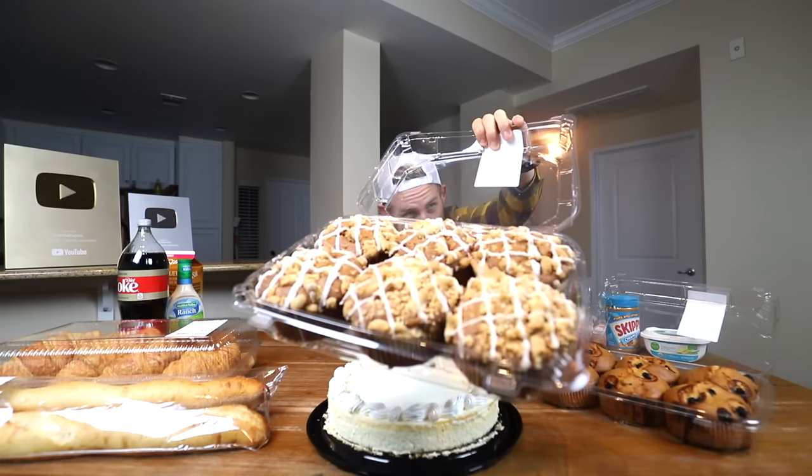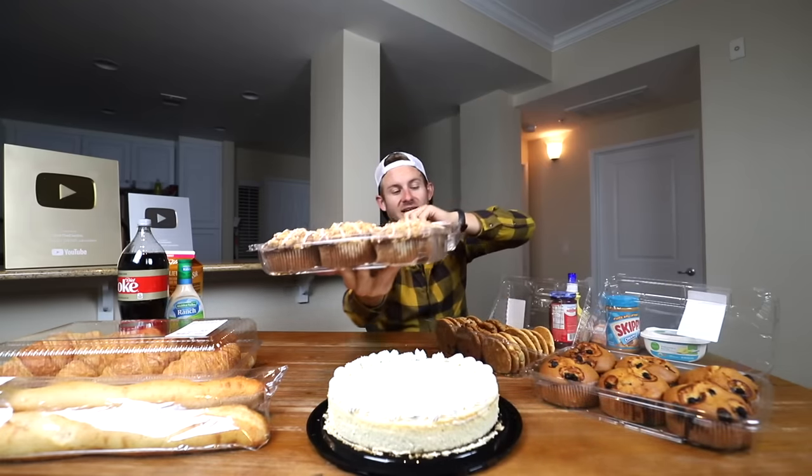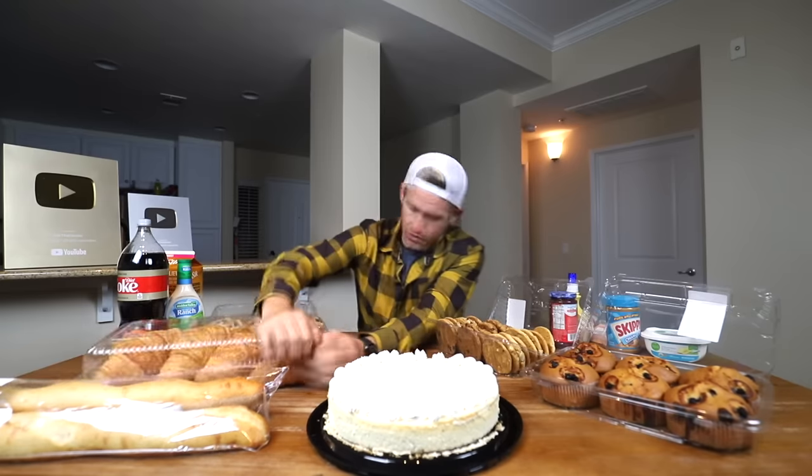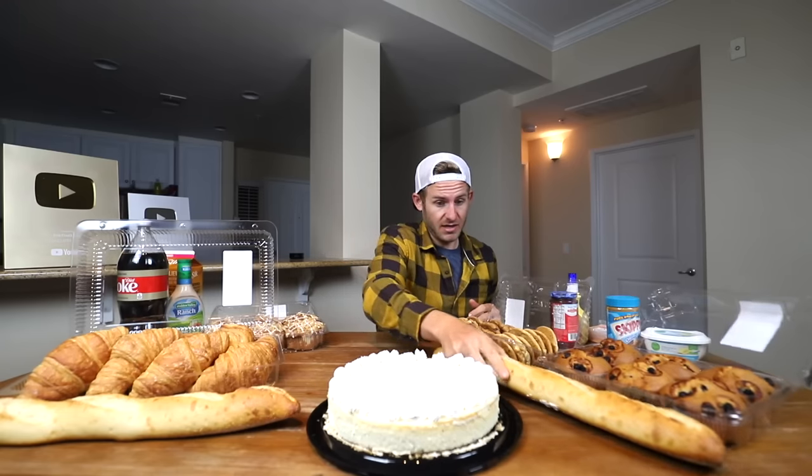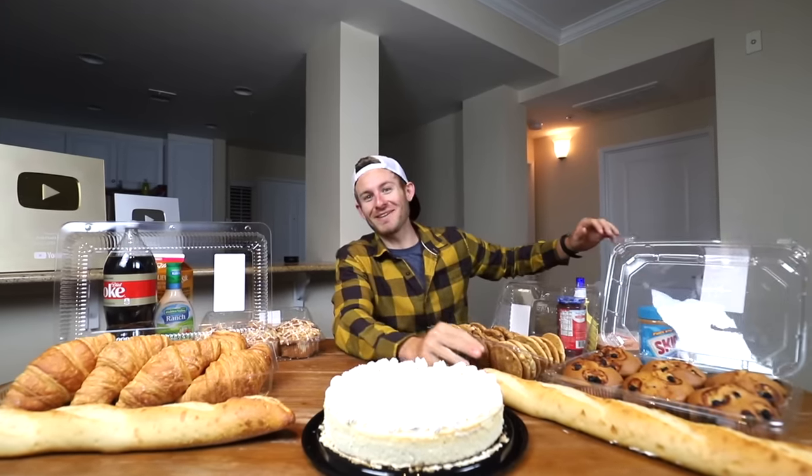All right, everybody, and then we have our coffee cake muffins right here. I'm going to do a three and three. It's like a baseball bat, man. Goodness gracious. Anyways, we got our baguette right there. It looks sensational, everybody. I just want to say right now, wow.